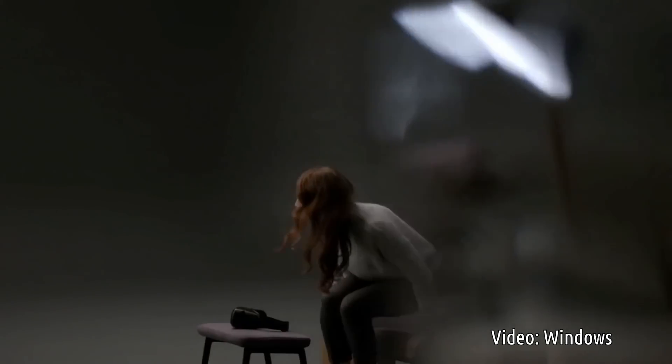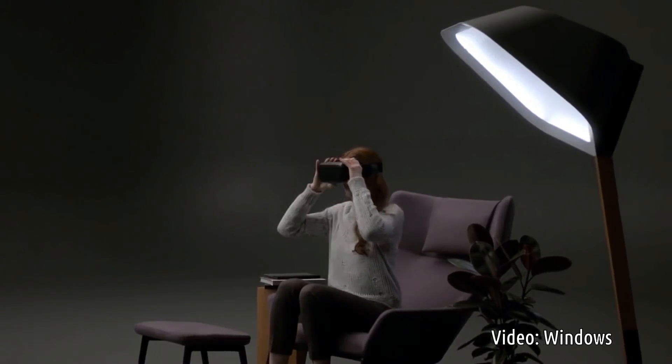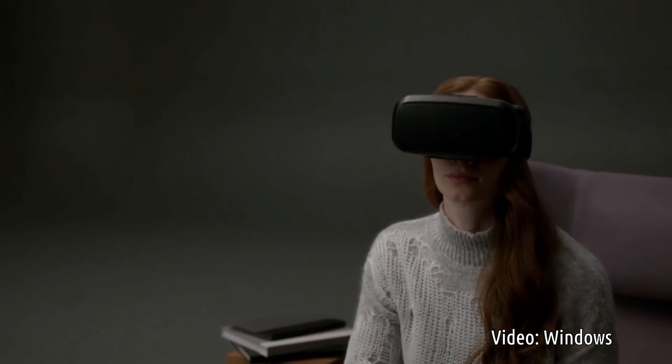Feeling present in your environment is at the heart of what makes us human, and it's the key ingredient in mixed reality. Being present isn't just about what you see, but more importantly it's about having the freedom to move, interact and explore.